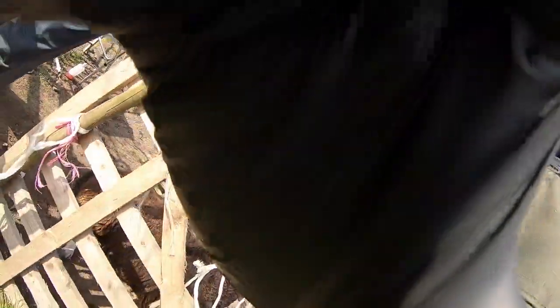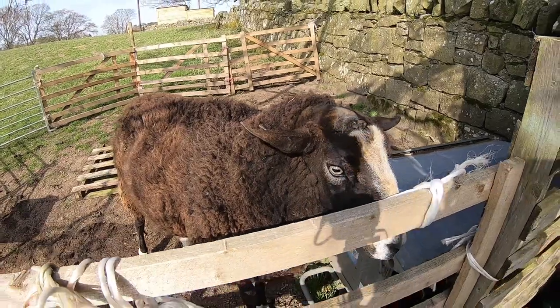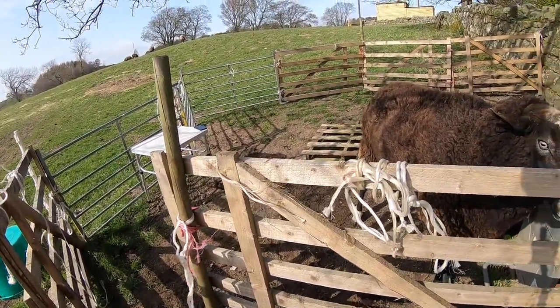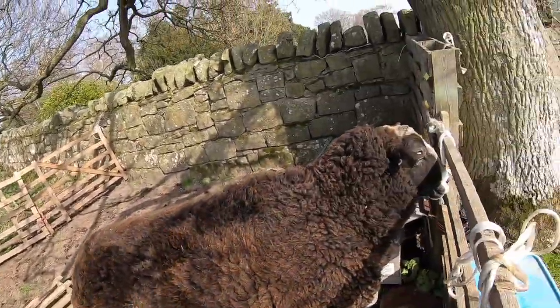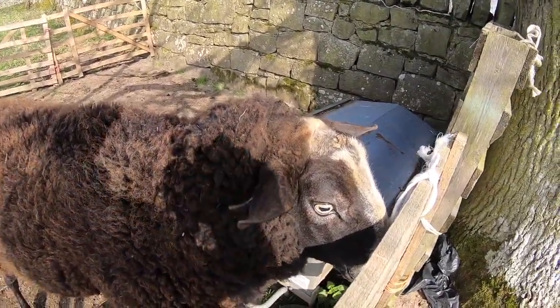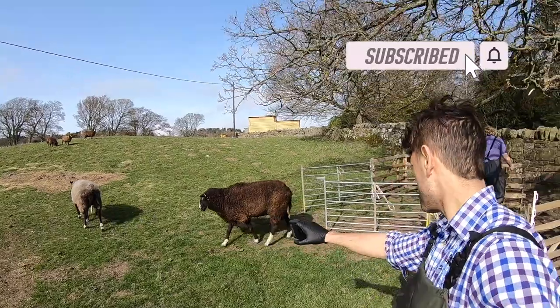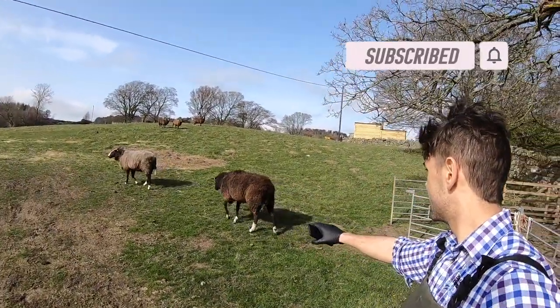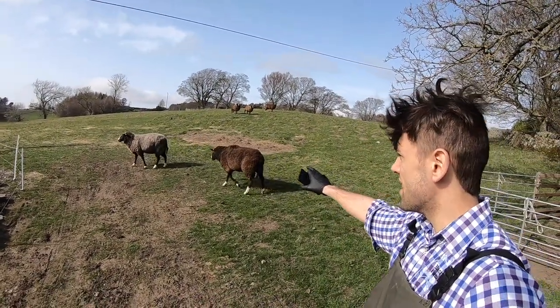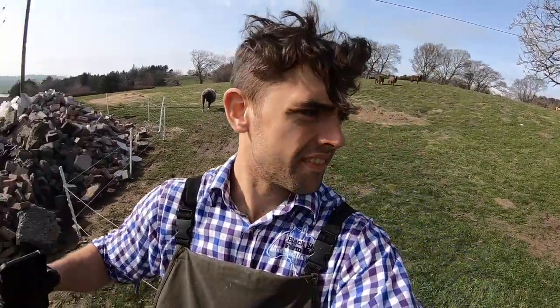Cyrus is still pretty chilled out down there — he'll come round shortly. You can see Cyrus there a bit dopey, but up on his feet within minutes. Job done. Cyrus can find a new home — if you need a viable teaser, you know where to find him.